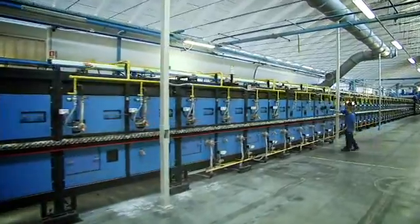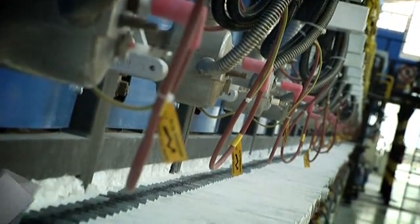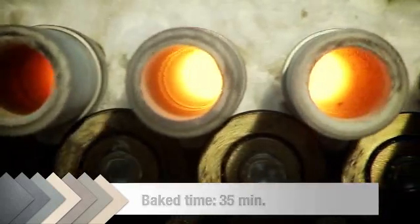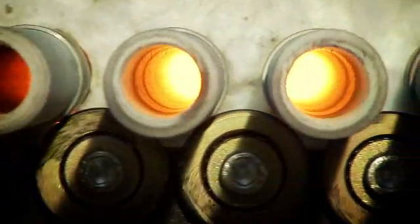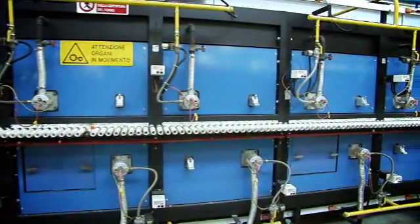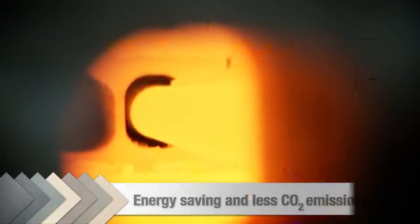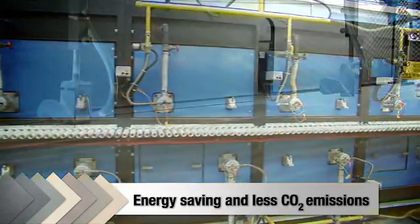The thin ceramic slabs are fired in natural gas kilns with special gas burners. The slabs are baked for around 35 minutes at extremely high temperatures, peaking at 1210 degrees centigrade. The firing and cooling process boasts another important feature: as well as enabling the production of large size thin ceramic slabs, it is also a much more environment-friendly production process, consuming less energy and releasing fewer pollutants and less CO2 into the atmosphere.